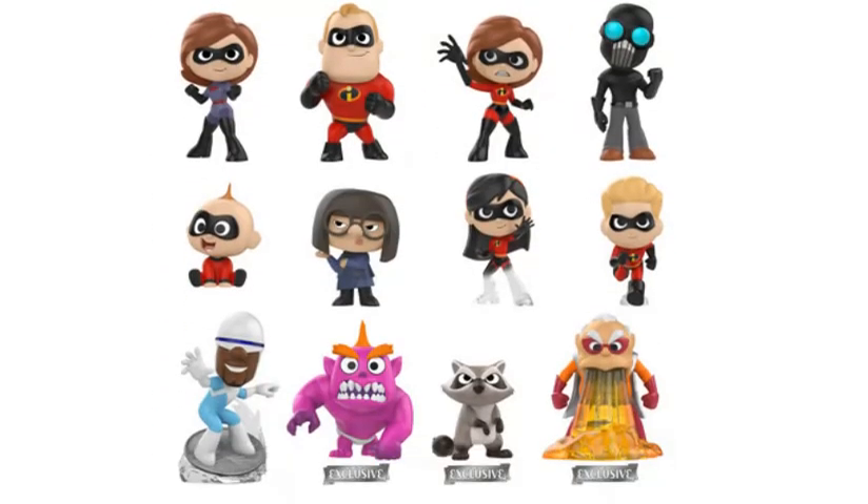Going over the exclusive assortment, you do trade out a few characters such as the Underminer, the fire Jack Jack, and one new hero. Those three are taken out for three new exclusives, which are the monster Jack Jack, the raccoon who Jack Jack seems to be getting into a fight with in this new movie, and then another one of those new heroes that appears to barf lava or something like that.